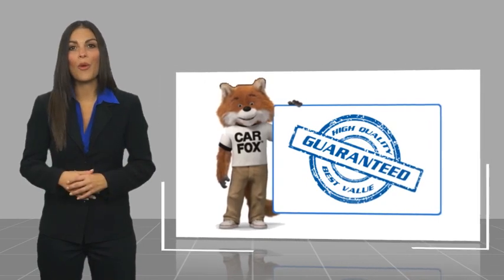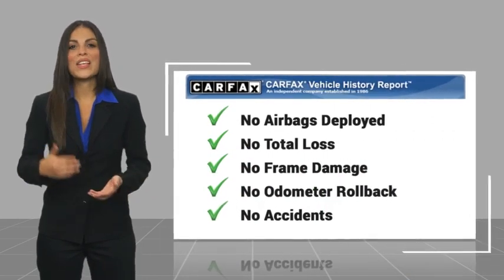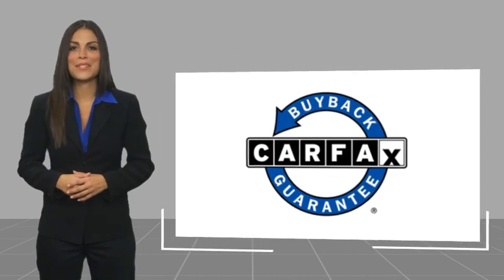With a Carfax vehicle history report, be sure to find a complimentary copy of this report online or contact the dealership. This vehicle qualifies for the Carfax Buyback Guarantee.